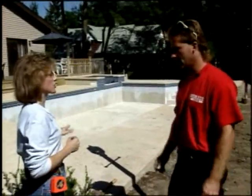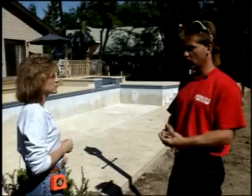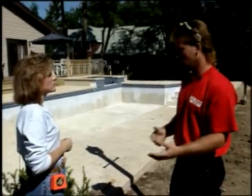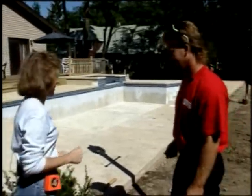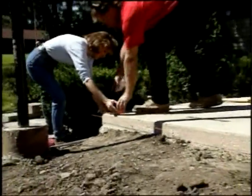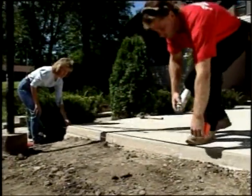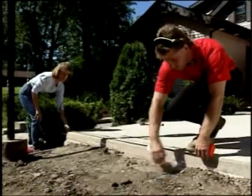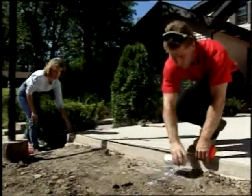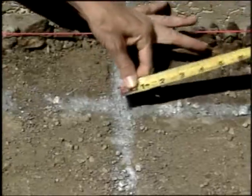Then we mark where our posts are going to go. You want to mark on centers, which are six foot and three quarters of an inch, and then you start digging. This is the corner of the deck, so we've established our starting point. We want to mark the centers — six foot and three quarters of an inch — the center of the hole, and continue this all the way down the fence line.